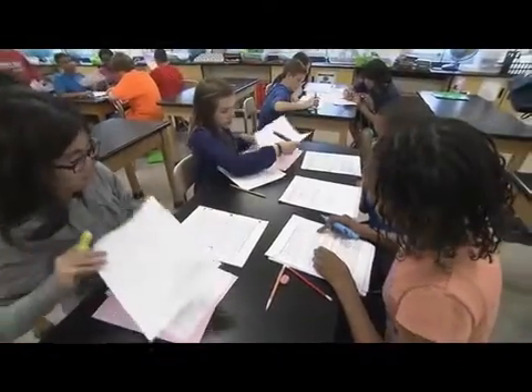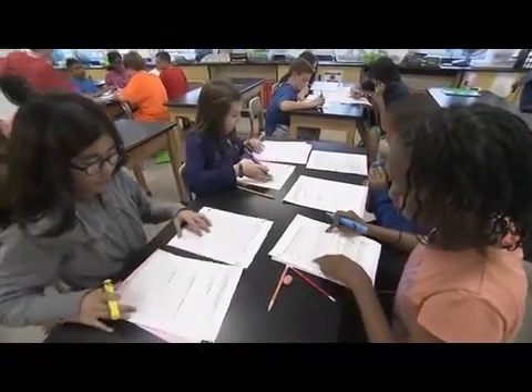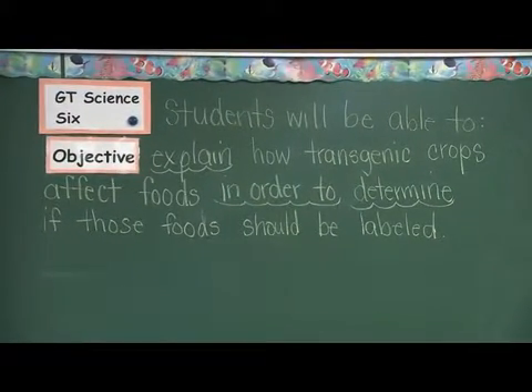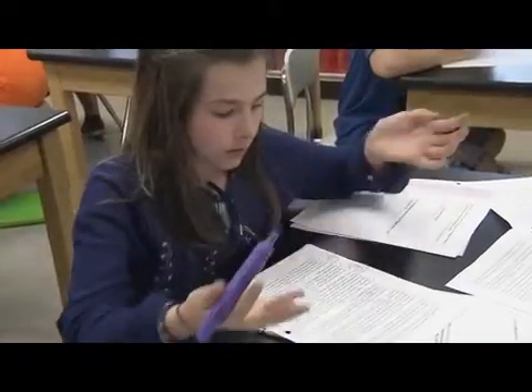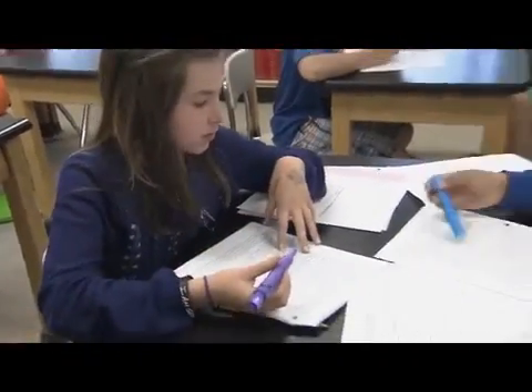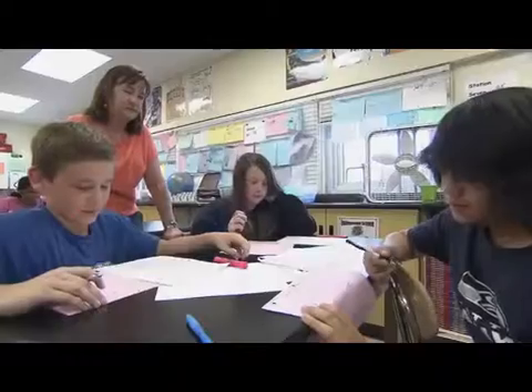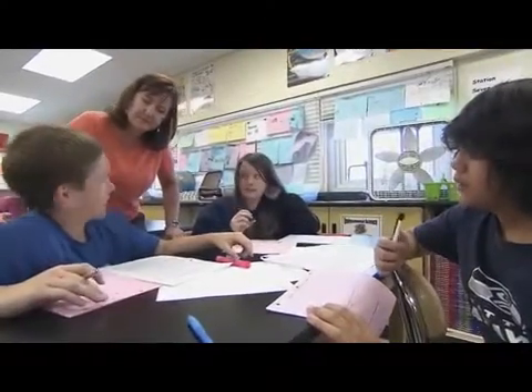That meaning can then supplement the labs we do in the classroom, because then they see the why — why they're doing what they're doing in the classroom and how it can impact or affect them outside of the classroom. It gives them a purpose.